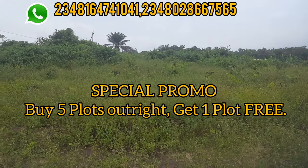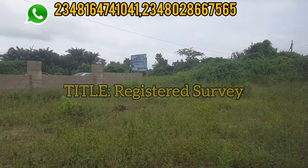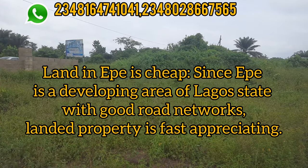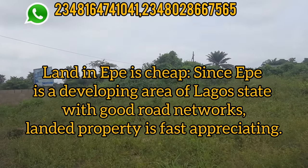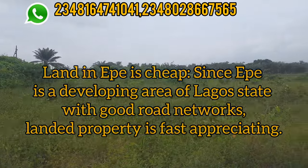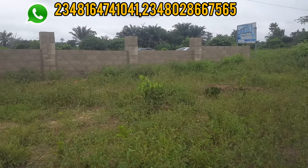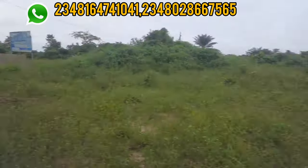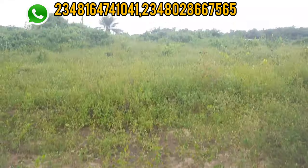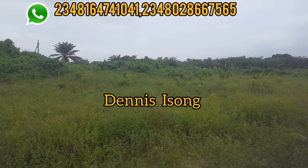This land is dry land with a registered survey — you can verify and confirm the authenticity of this estate. Property is a keystone to wealth creation. Epe is a developing area in Lagos with good road network and property is appreciating very fast. If you don't invest now, you will be blown away in a few years when all the activities in the area kick off. The best time to get land in Epe is now. My name is Denisy Song — please kindly subscribe to my channel to get more videos like this.